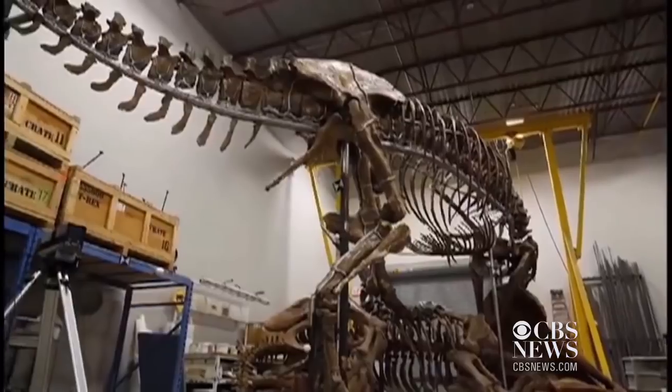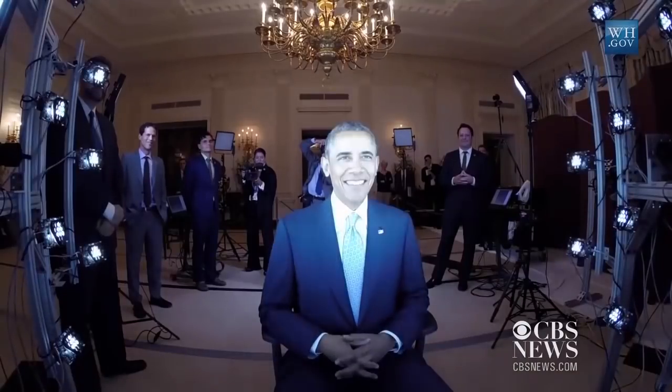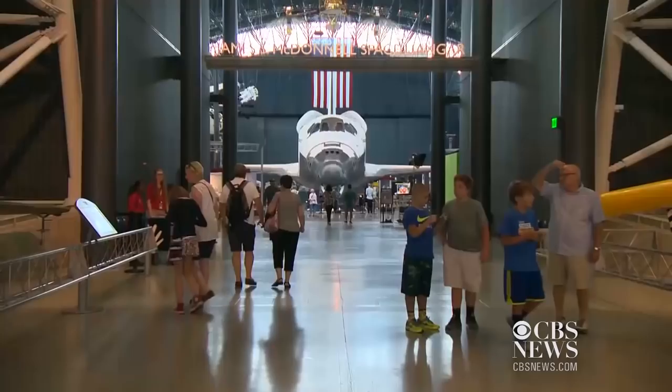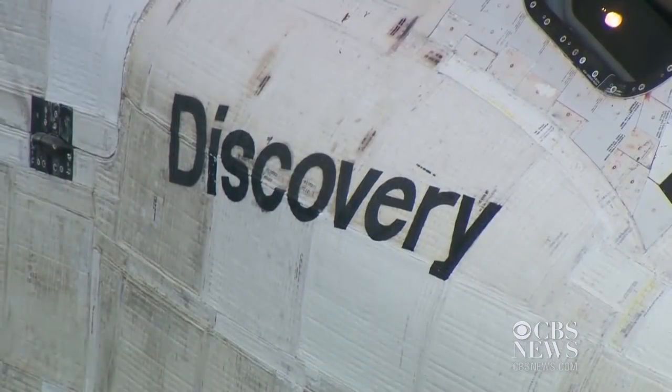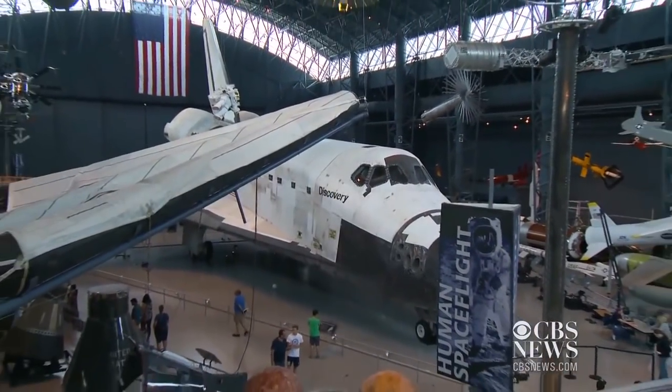The team has also completed scans of a T-Rex dinosaur, illuminated by 10 different lighting conditions, and a portrait of President Obama used to create a bust. The Discovery is the largest object yet, aiming to deliver a 3D experience that's out of this world.